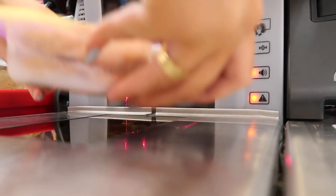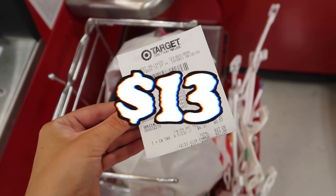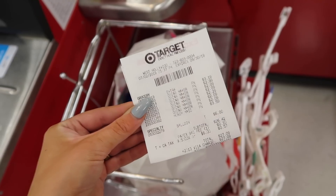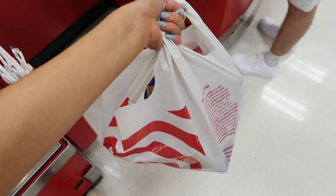I had to buy a few other things as well, but all of the lunchables come to $13, which for a day and a half's worth of food I really don't think that's bad at all. I can't wait to eat lunchables for 24 hours.